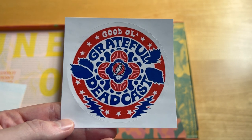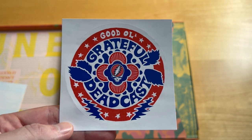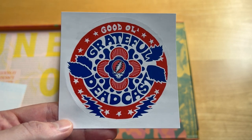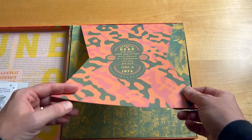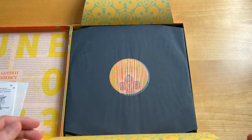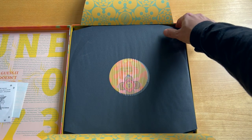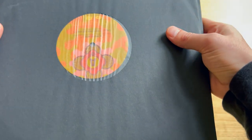Additionally, there's a sticker advertising the Grateful Dead Cast. If you're not listening to it, do yourself a favor and give it a listen. Jesse Jarno and the gang are doing a fantastic job producing really wonderful stuff. This most recent season is about Watkins Glen Summer Jam, and then they're going to transition that into the Wake of the Flood 50th anniversary edition.